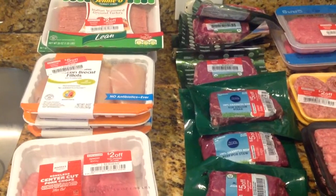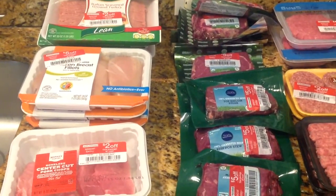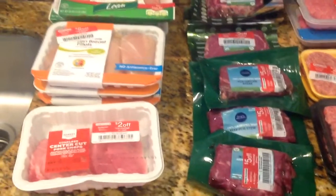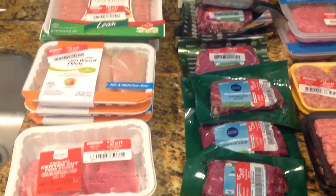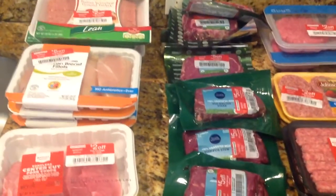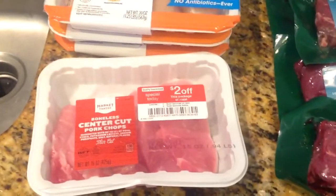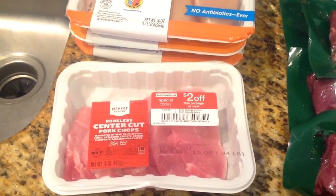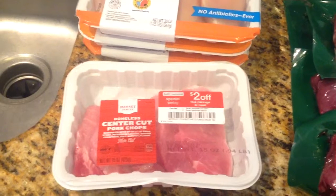I managed to pick up some organic steaks, ribeyes, some beef stew, and some top sirloin steaks for tremendous prices. So I picked up some center cut pork chops. They just had one pack, and it had the $2 off package. So I think I paid a couple dollars for these.